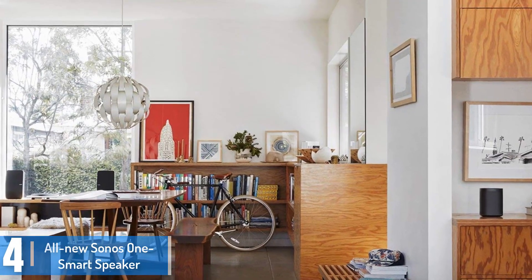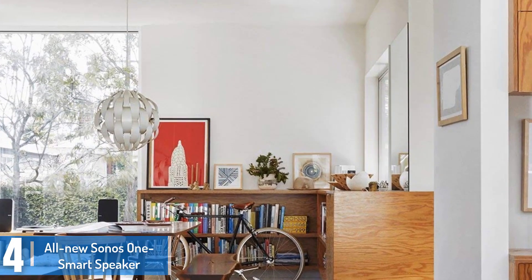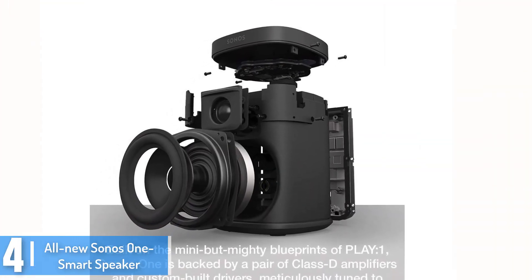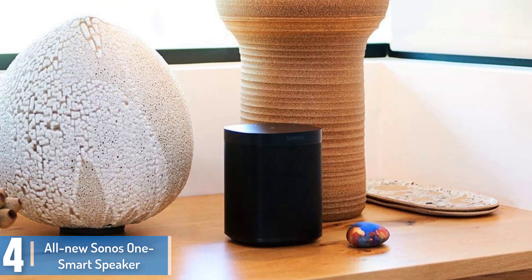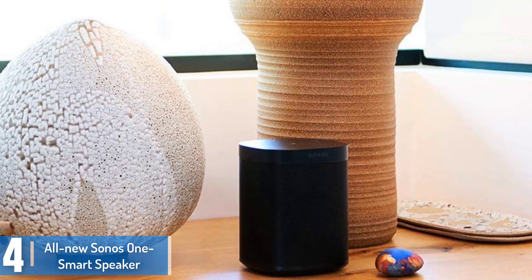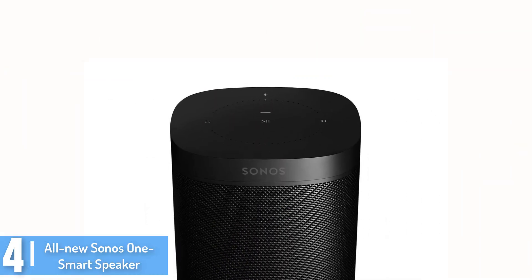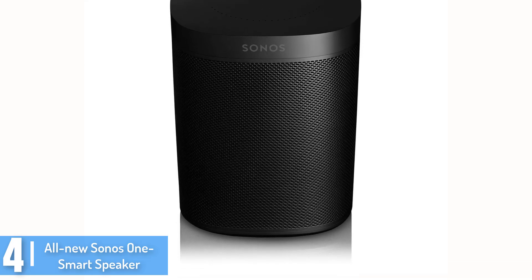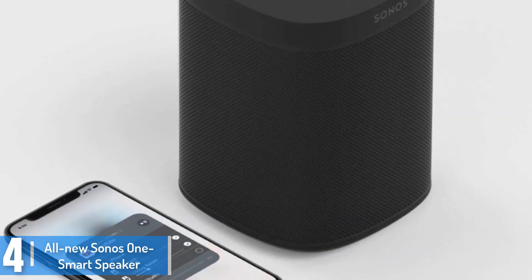Moving on at number 4, we have the all-new Sonos One Smart Speaker. This is a smart speaker which features the inbuilt Alexa voice control. It is a compact size and produces super sound to any room. This device blends nicely with Amazon Alexa and you could use your voice to control and modify your playlist even when in a shower. You can also add more Sonos speakers in other rooms. Download the app in the Android or iOS app store and manage your favorite music on your device.